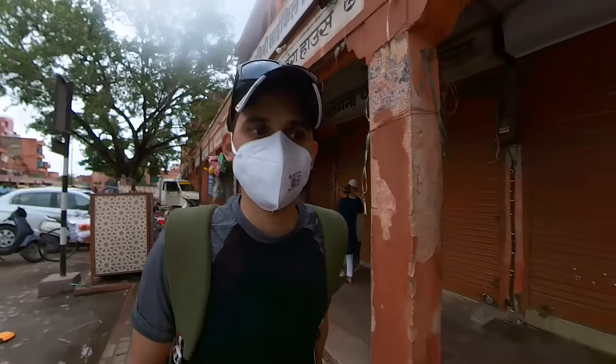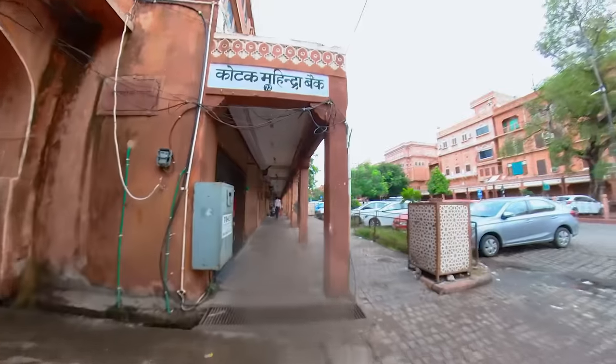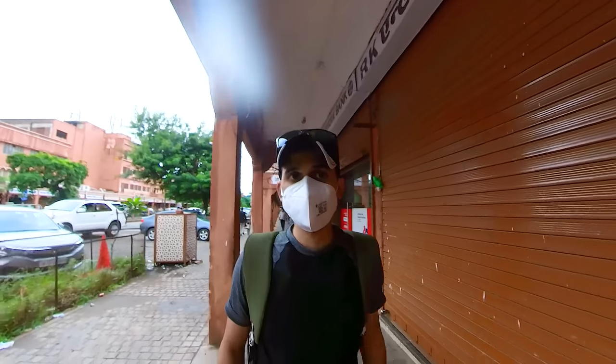I was asking for directions. As the guy told me, this wall is like five kilometers long, so I'm not going to walk all the way.